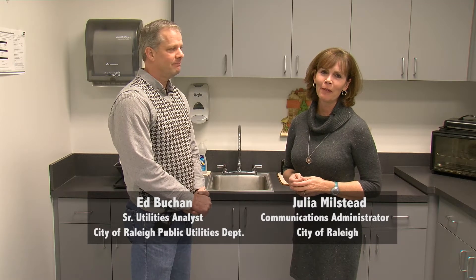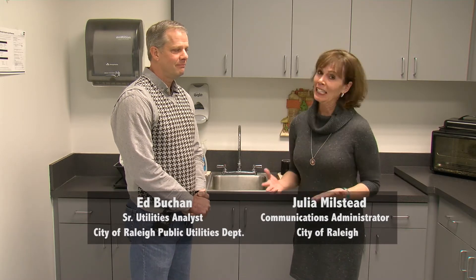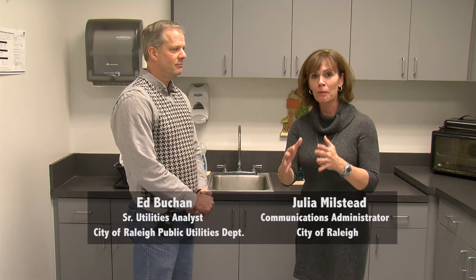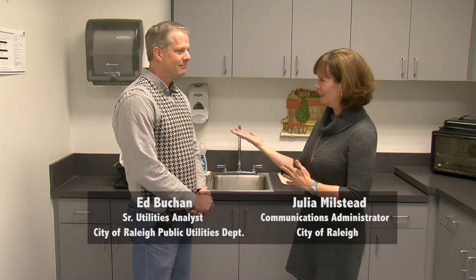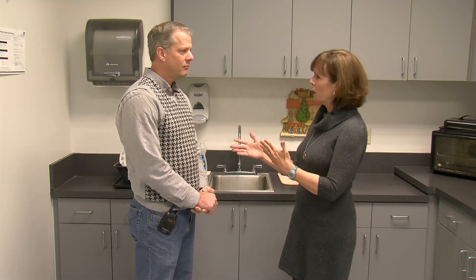Hi everyone, I'm Julia Milstead with the City of Raleigh. It is cold outside and it's not expected to warm up anytime soon. That of course can do a number on your pipes in your home. This is Ed Buchan. He is with the Public Utilities Department. Ed, I know there are a couple of things that you can do to help prevent your pipes from freezing and causing an expensive mess in your house. Can you give us a sort of a refresher on what to do?